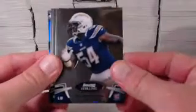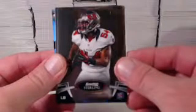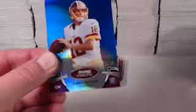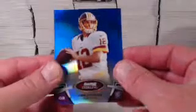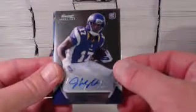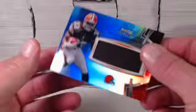We start with a Melvin Ingram for the Chargers, Lavonte David for the Buccaneers. And we get a Redskins quarterback — it's Kirk Cousins, blue refractor, numbered to 99. And then a Trent Richardson blue refractor for the Browns. Last two packs.